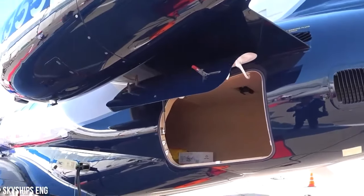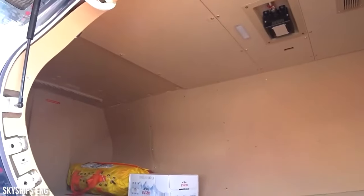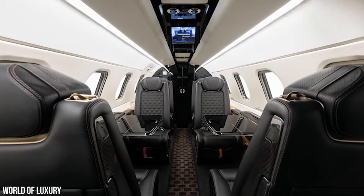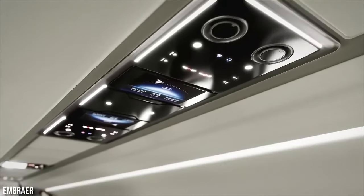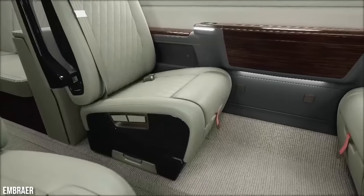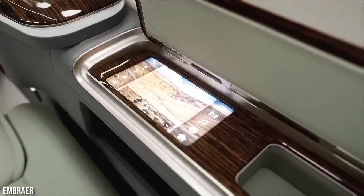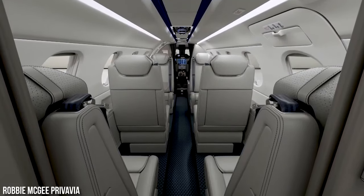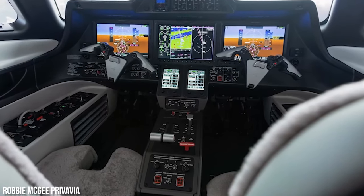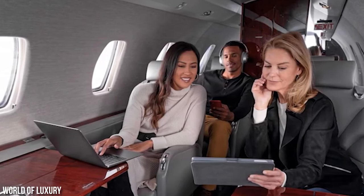These compartments have interior dimensions that can accommodate full-length skis and are easily accessible from within the aircraft. The Phenom 300 delivers with the latest in-flight entertainment options — you can enjoy satellite radio, and each passenger seat is equipped with its own power outlet. The stereo system is compatible with MP3 players. Additionally, separate passenger and cockpit temperature controls are available, allowing everyone to enjoy their preferred level of comfort.